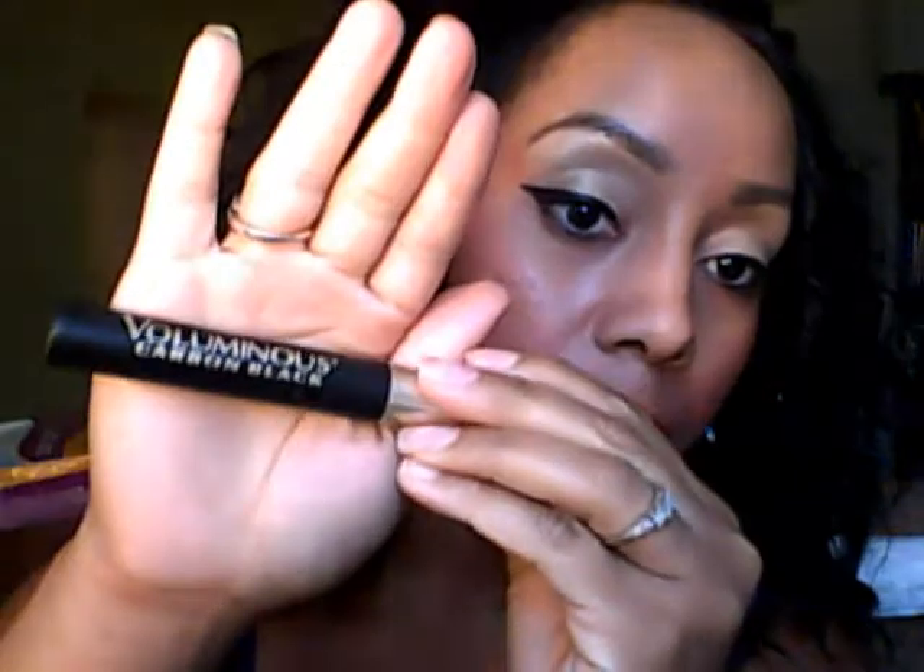I lined my eyes with my Physician Formula Felt Tip Marker in Ultra Black. For mascara, I used my L'Oreal Voluminous in Carbon Black.